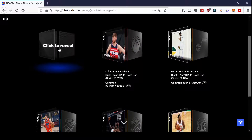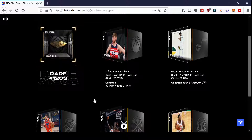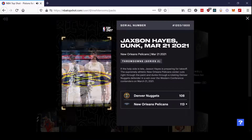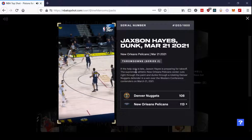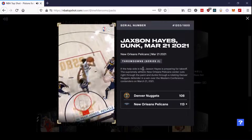So these are rare — let's get that. I was hoping for a Zion, and it is a... Jackson Hayes. I thought it was going to be a Zion for a second, but it's a Jackson Hayes.